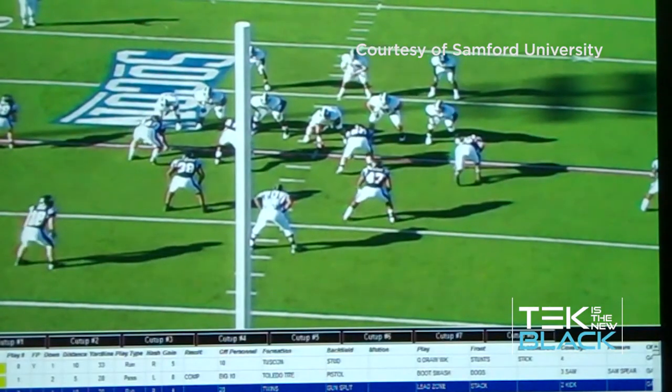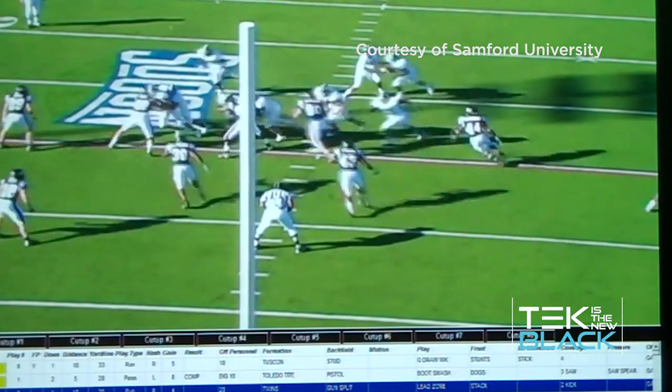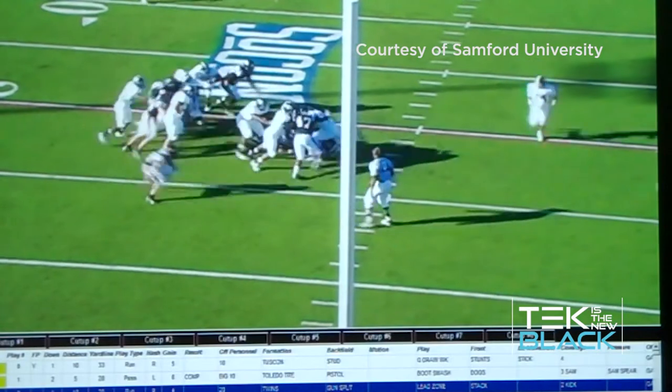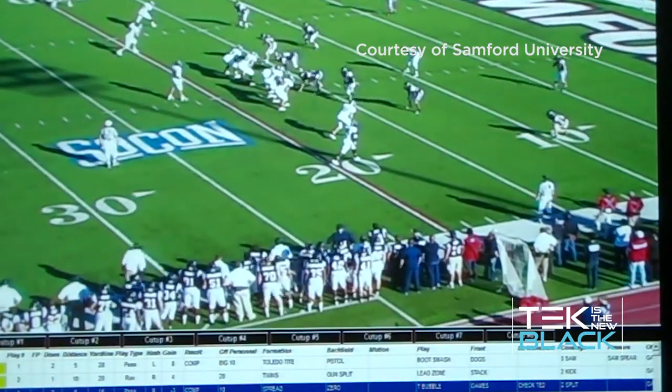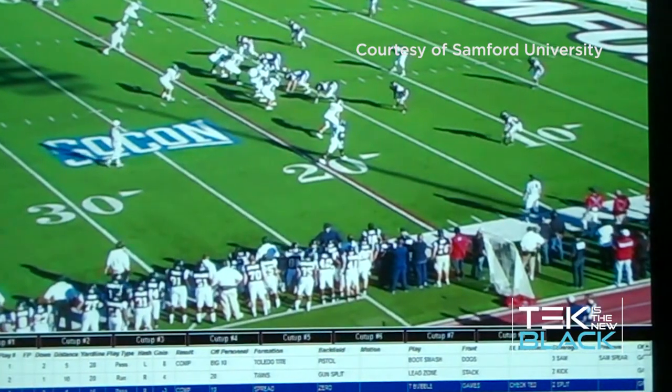Now it's all digital. They have cameras at the games and they take footage of all the games — one from one of the clocks so you get down and distance, one from behind the quarterback so you can see what's going on, and one from the sideline. After the game, they go through and cut all those up, cut out all the fluff, so it's just these little segments of the plays, and that becomes their cut-ups that they can study.